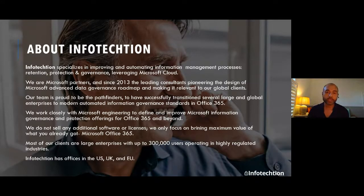A quick introduction to Infotection. It's a young firm with very experienced consultants. We are a Microsoft partner and we specialize in information governance and protection capabilities and rollout, in design partnership with our customers.